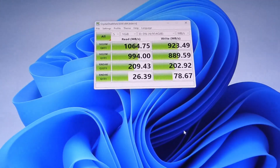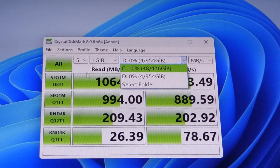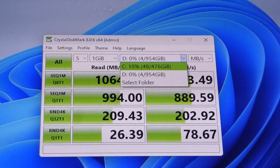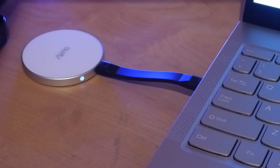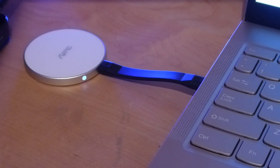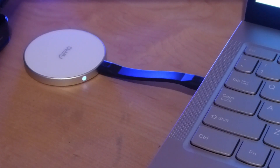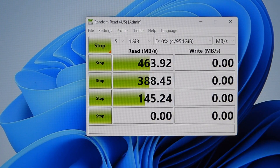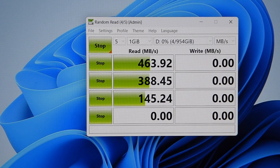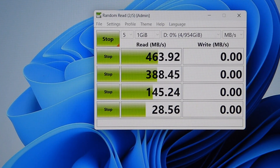We have software installed called CrystalDiskMark — it's basically writing a sample 1GB file to the drive and testing read and write speeds. As the test is in progress, you can tell the light starts to blink when it's reading and writing. By the way, this LED also serves as a power button — if you long-hold it for a couple of seconds, you can manually turn the drive on and off, which is useful if you're connected to a phone or tablet and don't want to drain power when it's not in use.